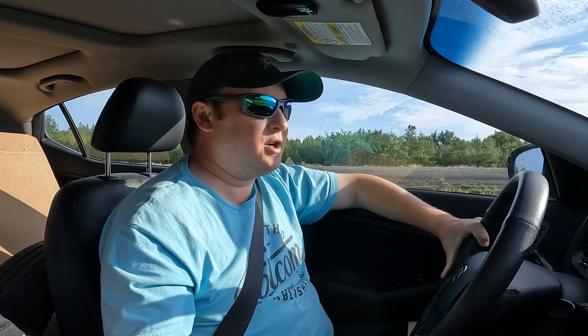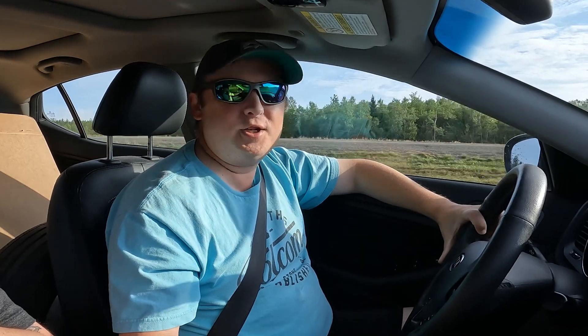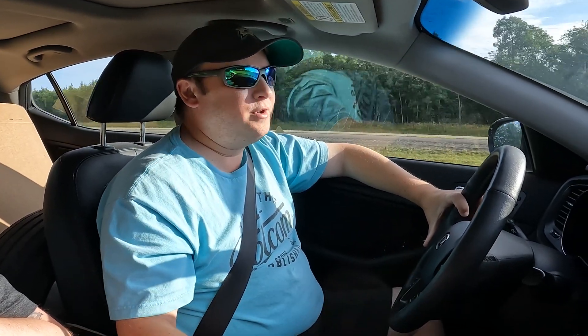Jason says this car has been amazing to him and he's definitely going to miss it. The only real issue was the headlight — the dealer wanted $2,400 to replace it. Long story short, he went to Canadian Tire, bought a $100 light bulb, put it in himself. The car has 146,000 kilometers, which is only about 100,000 miles. For a 10-year-old car, that's actually a great low-kilometer count. So he's trading it in for a Tesla.